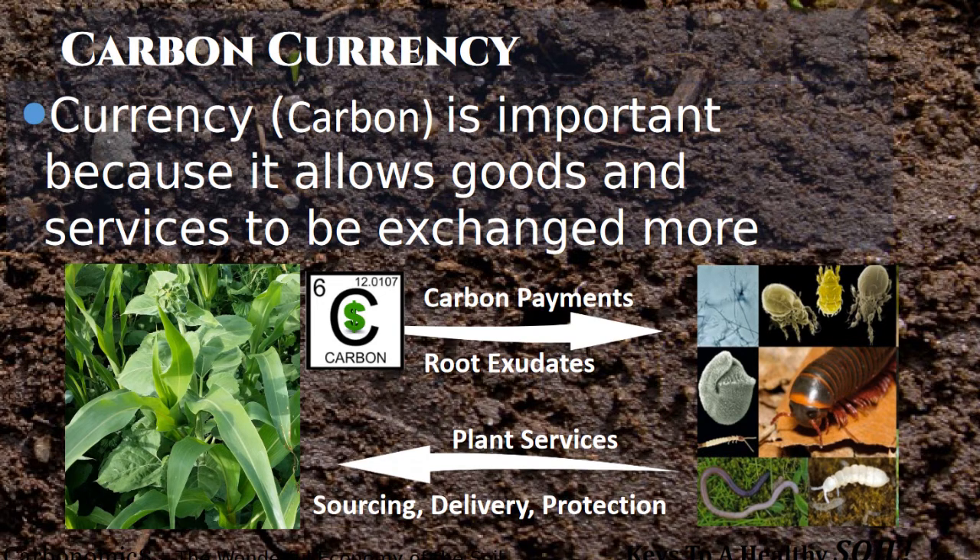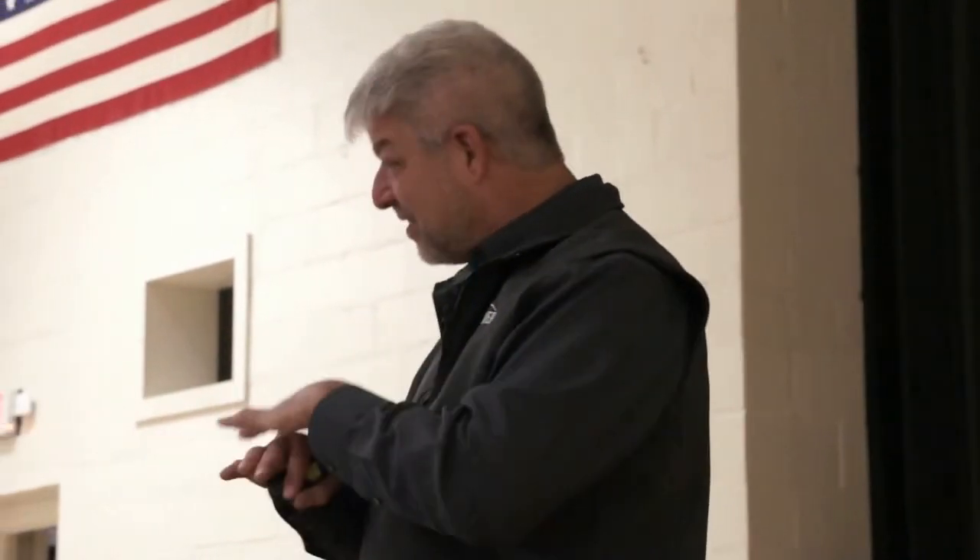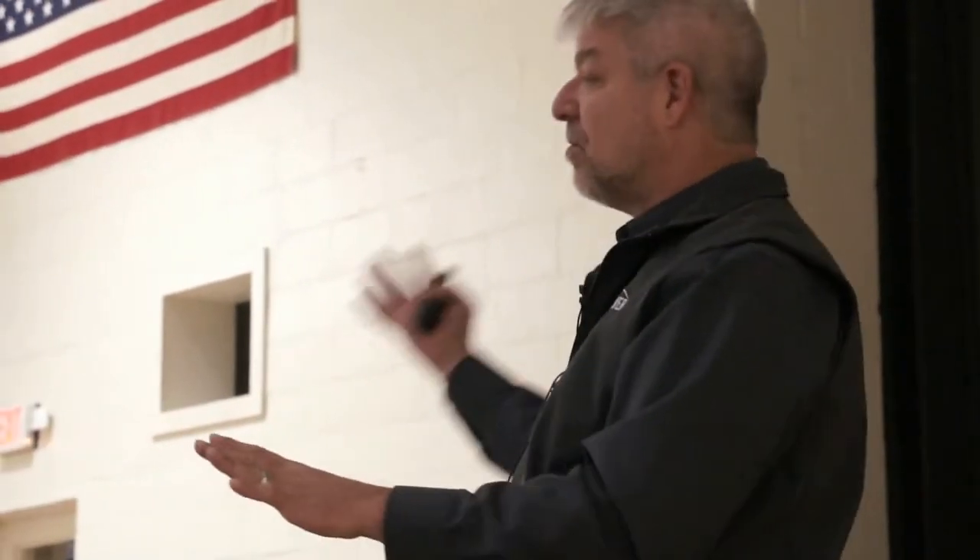That carbon is consumed and taken up by the biology, because it's their food source, and in return the biology has to provide services back to the plant. Plants are smarter than a lot of people I know — when they're making these payments, if they're not getting something in return, they shut it off. They don't keep pumping carbon out if they're not seeing a return on their investment. If there's no biology in your soil to take advantage of what the plant is wanting to do, the plant will simply stop putting as much carbon into the soil.